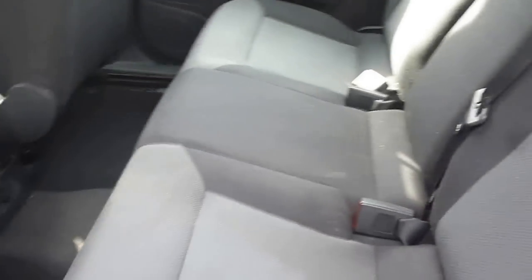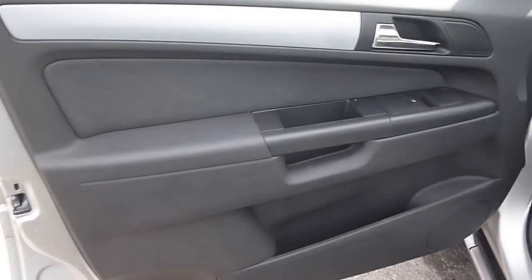The rear door card is good. There is a touched-up scratch which also has two small PDR dents underneath it. Minor chips to the mouldings and door edges, and again light scratches to the front door. The passenger front door card is good.